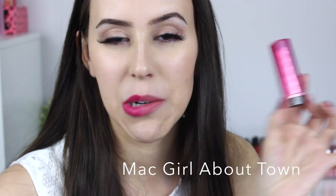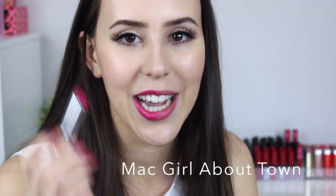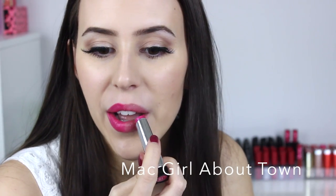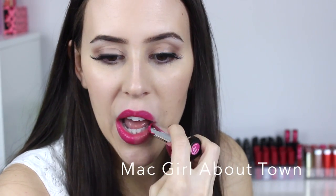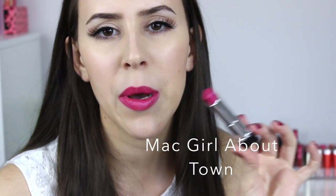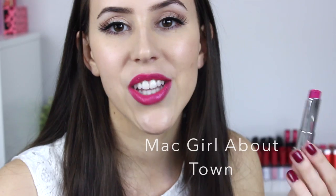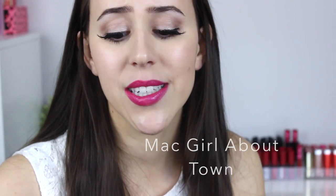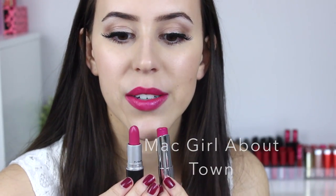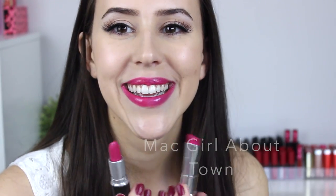The other option for Girl About Town is the Revlon Lip Butter in Lollipop. It's more of a sheer version — obviously it's a lip butter — and it's a hint more purple, but still really similar to Girl About Town.